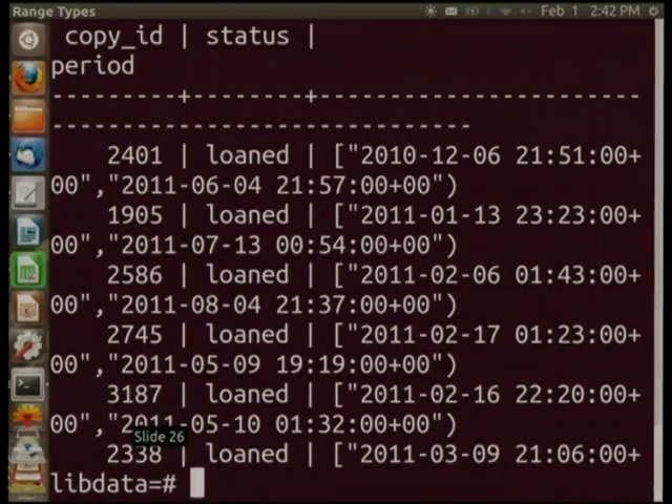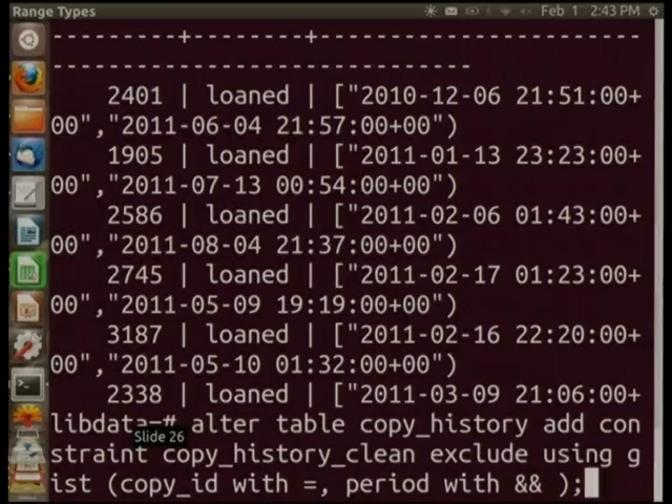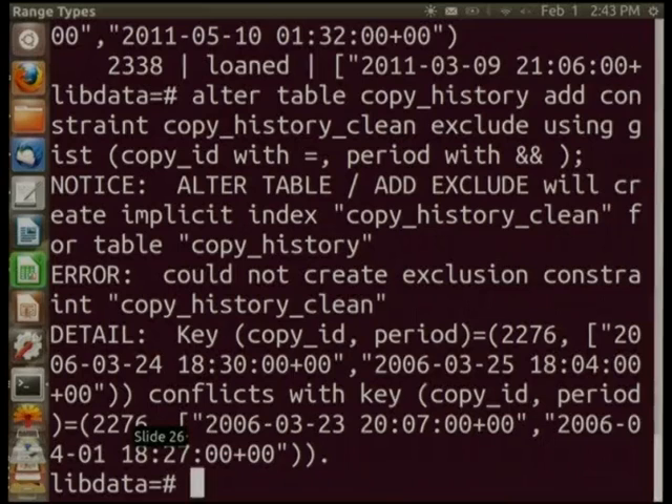One of the other things I can do is data integrity. I want to make sure the history track doesn't have a record of a book being in two different places at the same time. Using an exclusion constraint — introduced in 9.1, but not as useful without range types — I say: exclude using gist with copy_id equals and period overlaps. When I do that, I find out my data is not clean because I'm getting a uniqueness violation. That means I've recorded the same book being in two places at the same time. If I'd had that constraint in the first place, it wouldn't have happened.